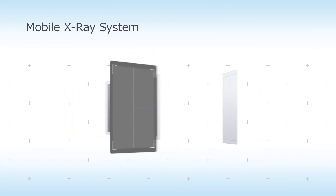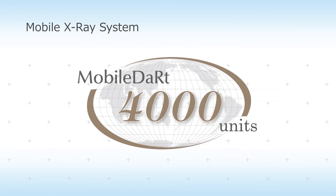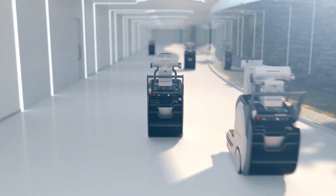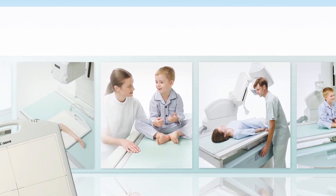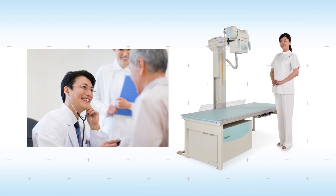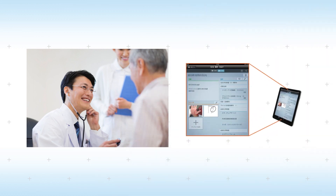Thanks to the wide selection of available FPD variations, Shimazu has accumulated an extensive track record throughout the world and is committed to supporting the many locations that use these systems to provide healthcare. Technologies developed at cutting-edge healthcare facilities are similarly found in our products designed for local clinics.